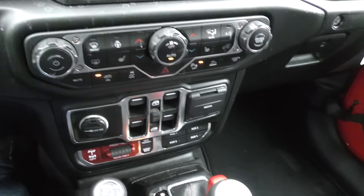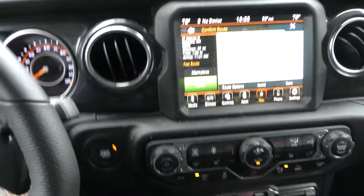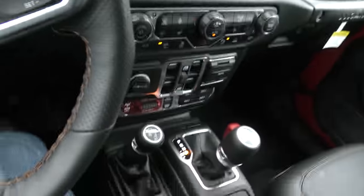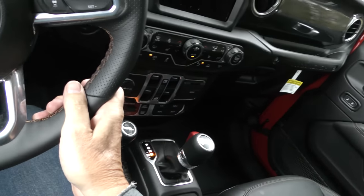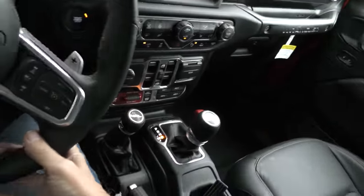Every time I've driven one of these 8HP transmissions, I really liked it. Now we don't have to listen to the nav — we can just listen to me. You can't even feel that thing shift. 8-speed, high performance, made-in-Germany transmission — they're fantastic transmissions.